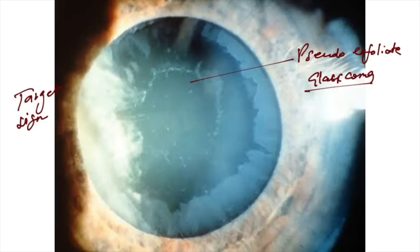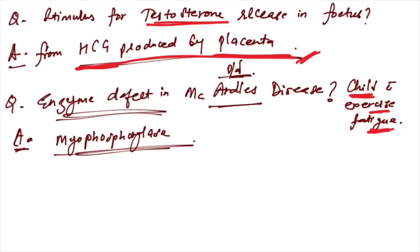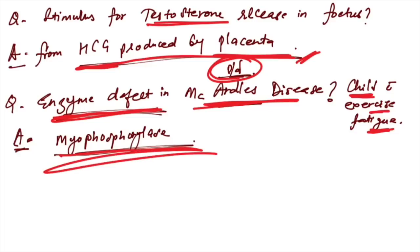An image showing the target sign — this is seen in pseudoexfoliation glaucoma. Stimulus for testosterone release in fetus: it is due to hCG produced by the placenta. A child presenting with exercise fatigue, differential diagnosis is McArdle's disease — the enzyme defect is myophosphorylase.